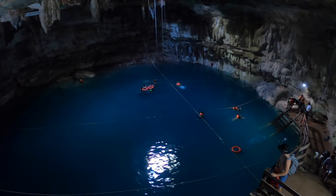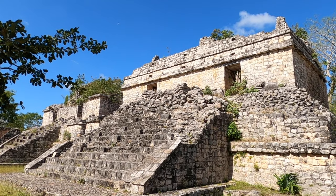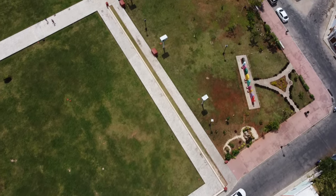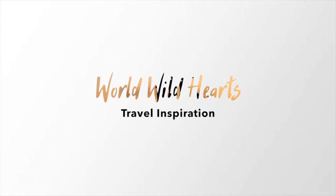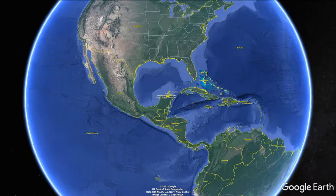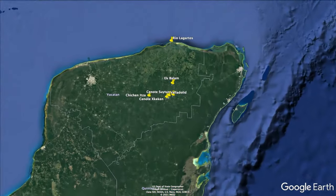What's up guys? It's Zach and Ina from World Wild Hearts, and we're here in Valladolid in Yucatan just exploring the best things to do in the area. There are lots of cenotes around, ancient ruins, Mayan history, and this town is really colorful and beautiful, so we're just going to explore it and see what there is to do.